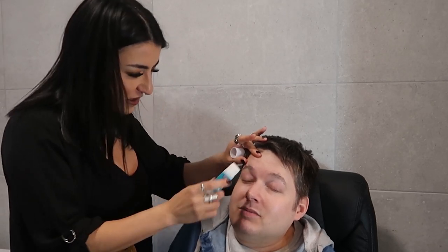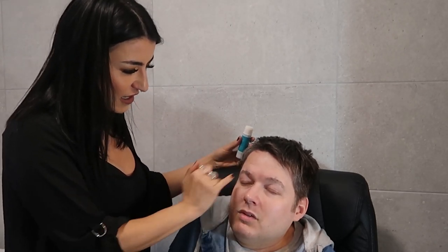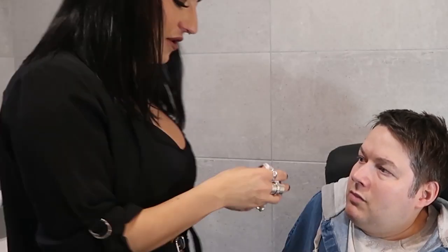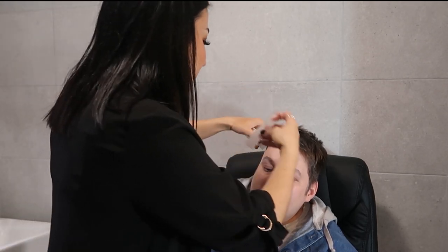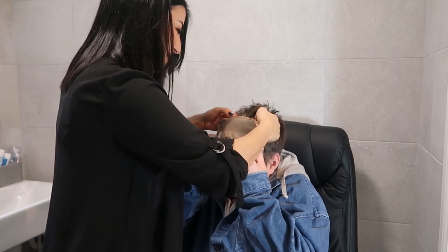I've actually been getting Botox since I was 30. I used to just get it here and here, and the last time I got it in the forehead — I can't move my eyebrows now. Really? But it looks fabulous though. That's definitely going to give you a little bit of a lift there. Don't laugh too hard though. Let's see if I'm going to get this on.